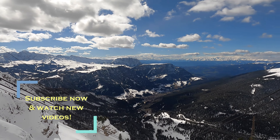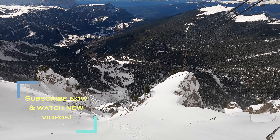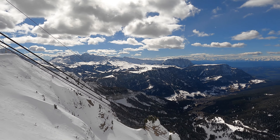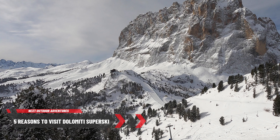Welcome to the next Outdoor Adventures. In this episode we will discuss a few tips to enhance your skiing or snowboarding experience in Val Gardena area, which is part of the Dolomiti Superski area. If you have not heard about this area before, we would highly recommend checking another video that discusses five compelling reasons to visit Dolomiti Superski area. We will post a link to that video in the comments section below and at the top right of your screen.